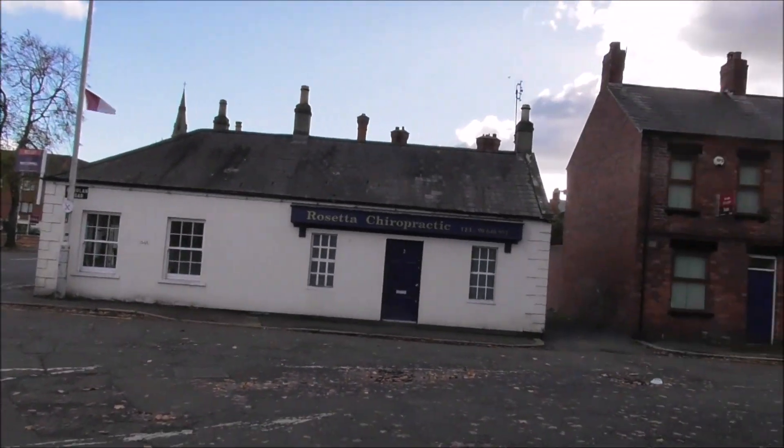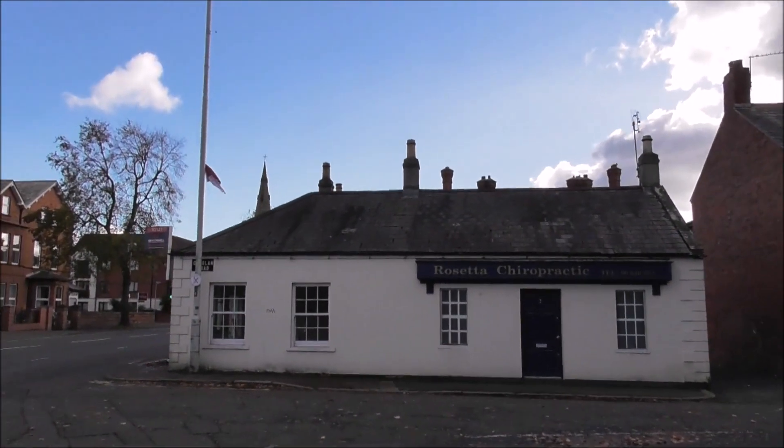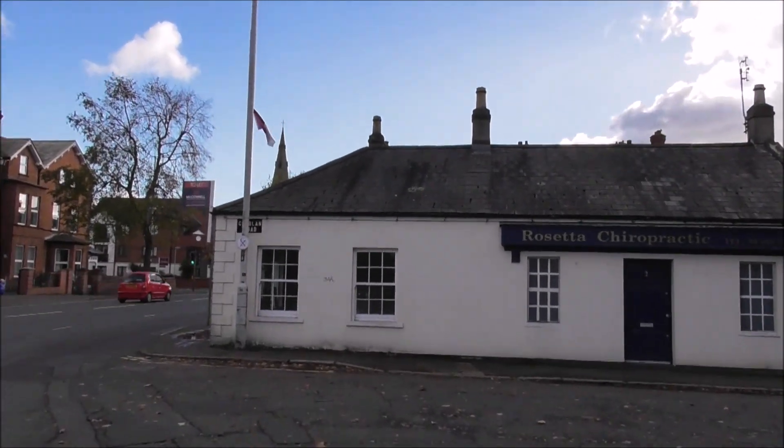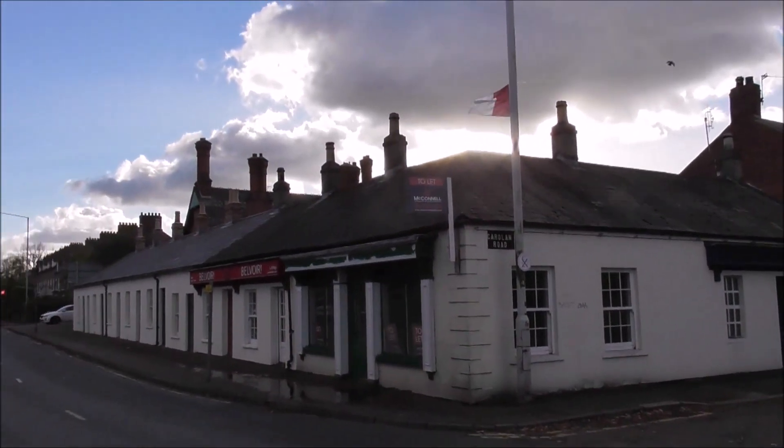I've come to video this little row of cottages. Most people know this as Rosetta Cottages. It's also known as Saddler's Row.